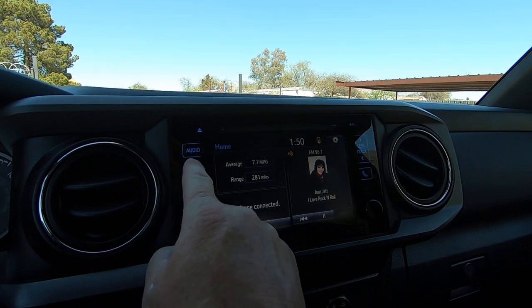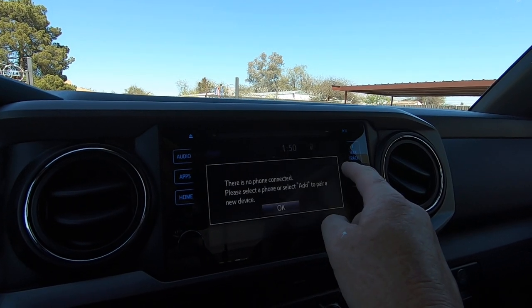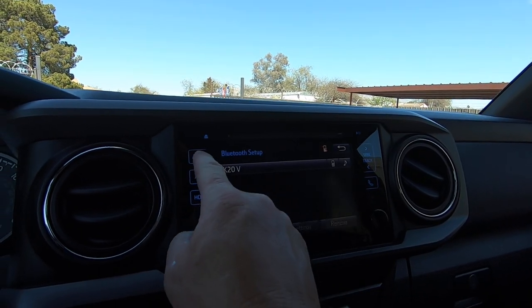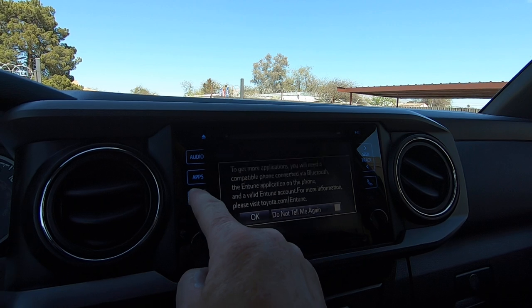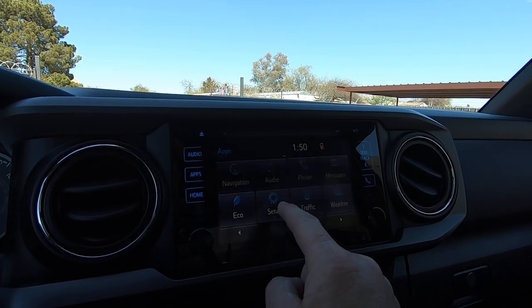Home. Every time you select that, you've got to go back through this — yeah, I guess you do.